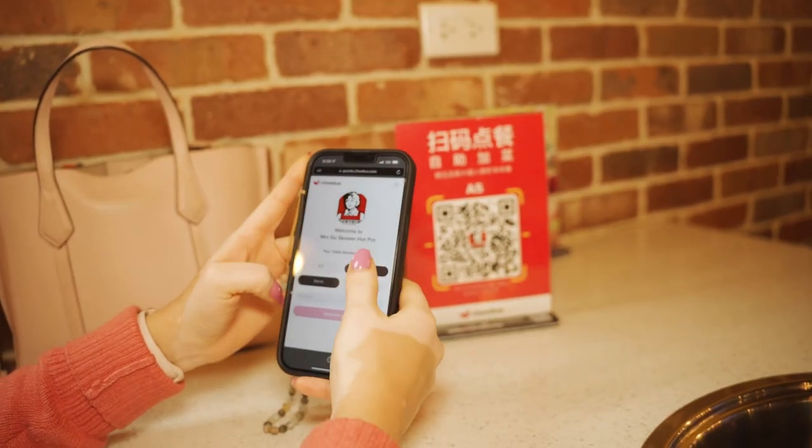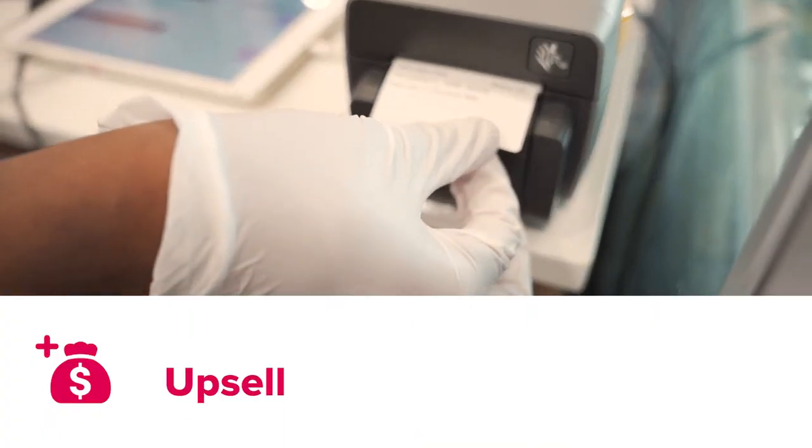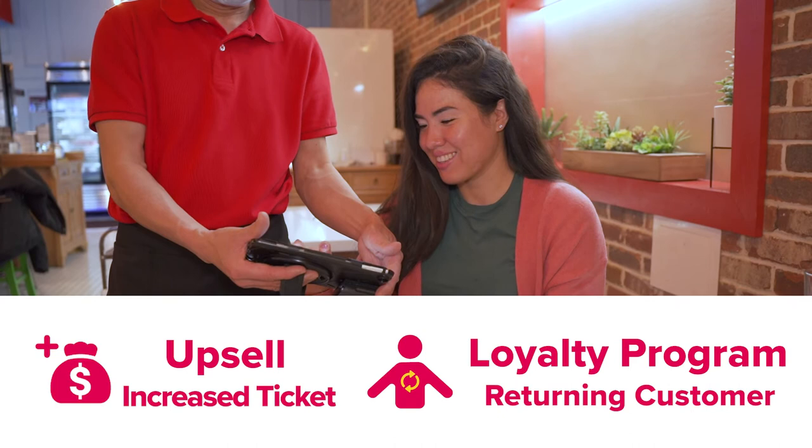With a bilingual and user-friendly interface, customers have full control over their ordering — contactless ordering with upsell for increased ticket orders — and a customer loyalty program to get a better rate of returning customers.